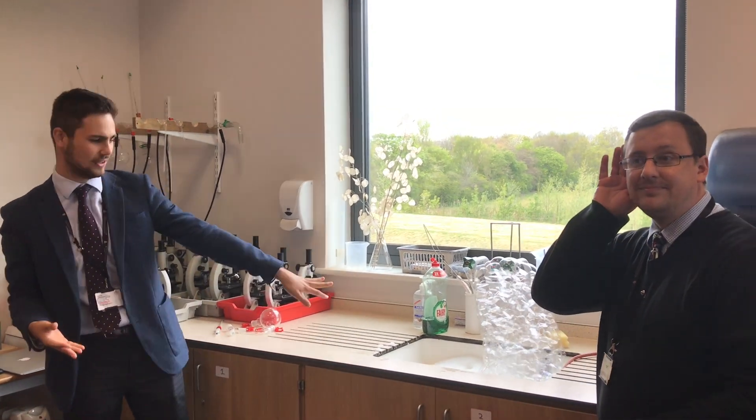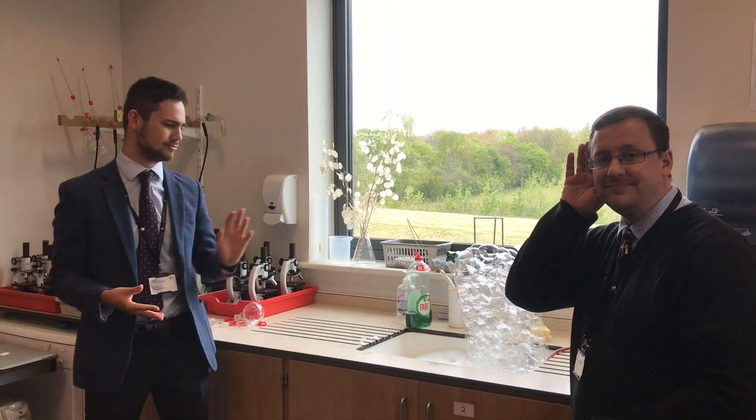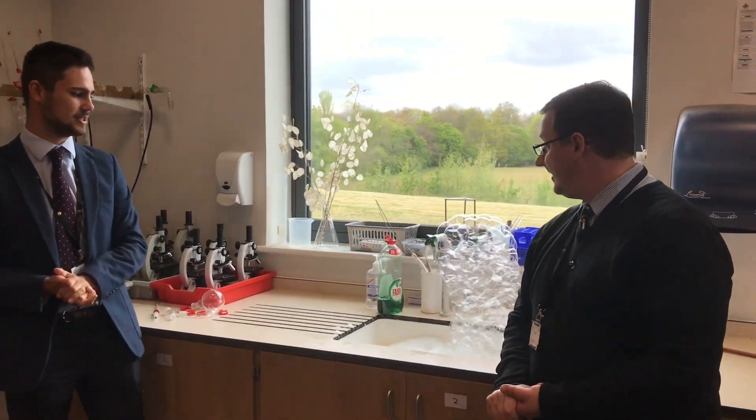Hello and welcome to In The Lab. Today you're joining us for a wonderful lesson on methane bubbles. You can probably hear that sound in the background, and if you take a look there's some sort of concoction brewing over here. What exactly is this, Mr Walker?